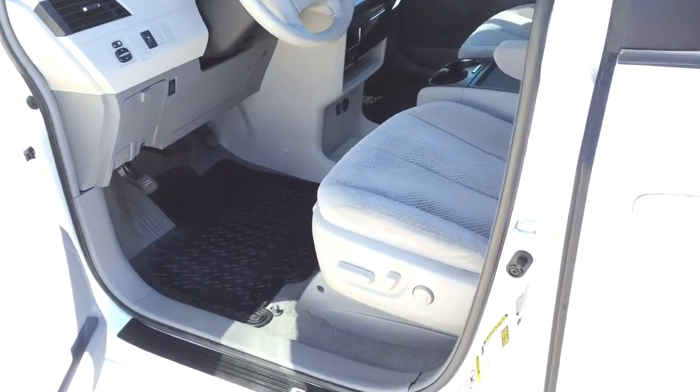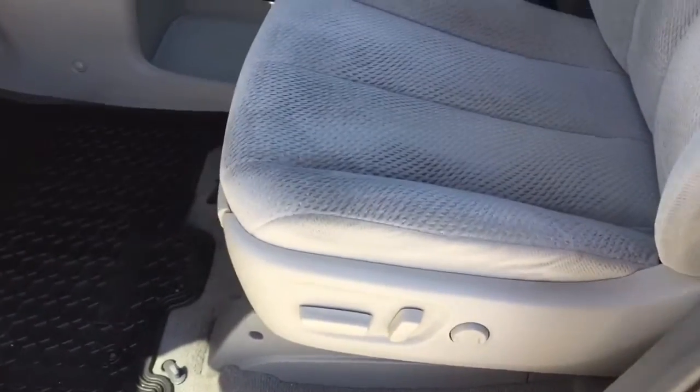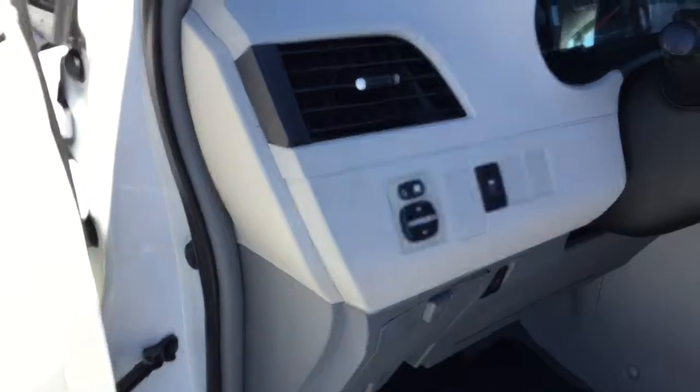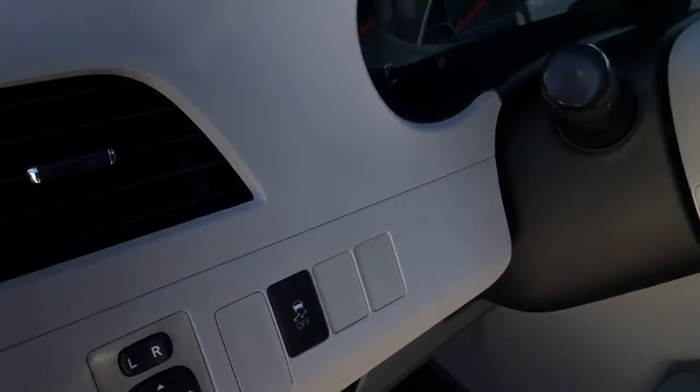Moving on to the interior of this white Toyota Sienna, there are gray cloth seats with a power driver seat, power locks, windows, and mirrors which are all auto up and down. To the left of the steering wheel on the dash are buttons for the power mirrors as well as traction control on and off.